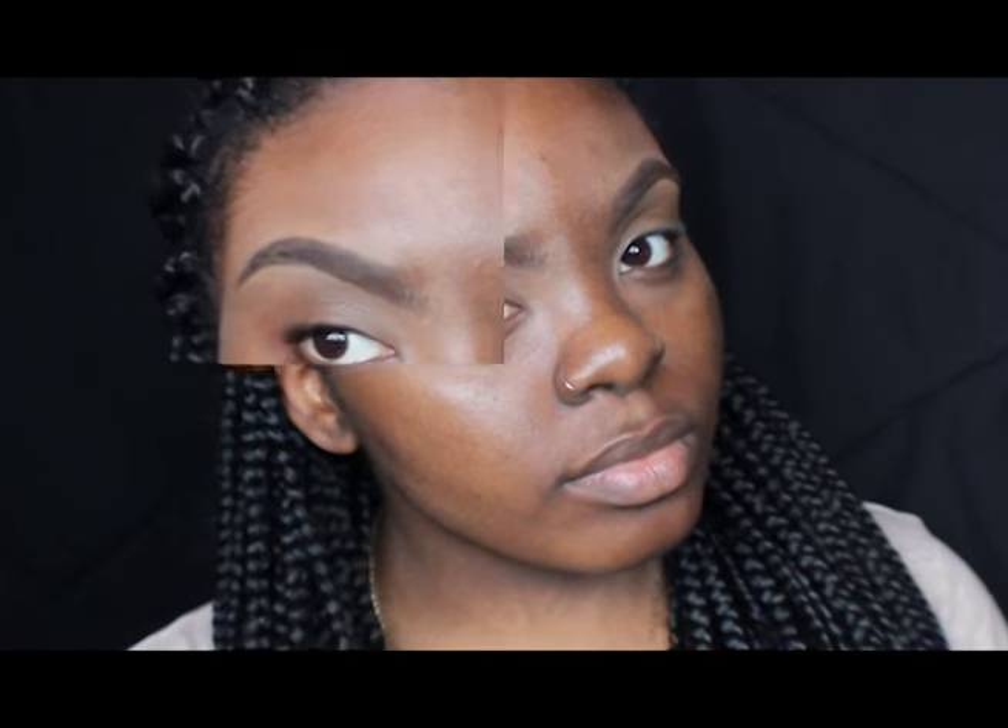So first I start off with a freshly washed face. Here I just did my eyebrows and moisturized my face.